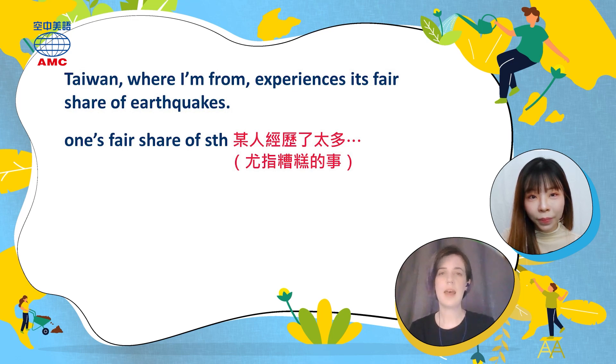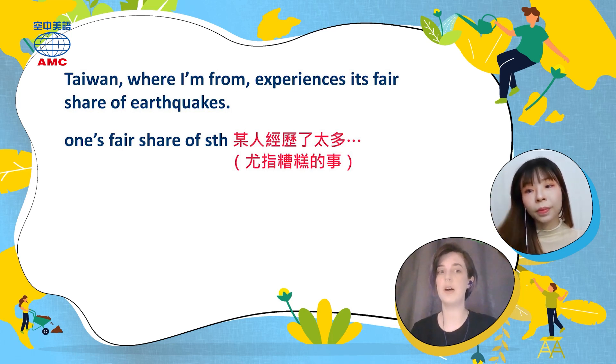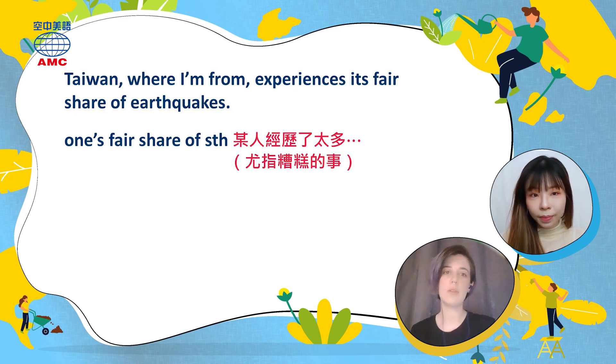Our article starts out today as a narrative from a person talking in first person — that means they're using I, me, my, mine — those kinds of pronouns. The article says Taiwan, where I'm from, experiences its fair share of earthquakes. 'Fair share of something' means more than somebody wants or more than they need. Basically, it's like saying 'I've had enough of this.' Definitely earthquakes are not something you want to have a lot of.